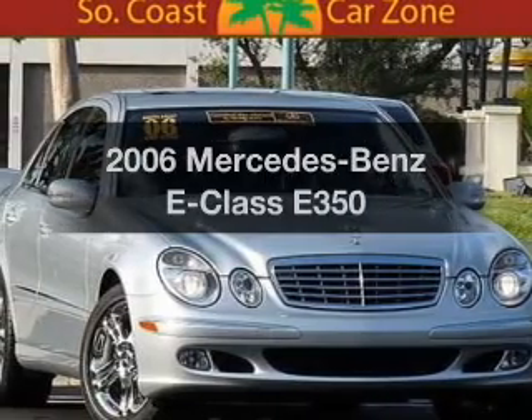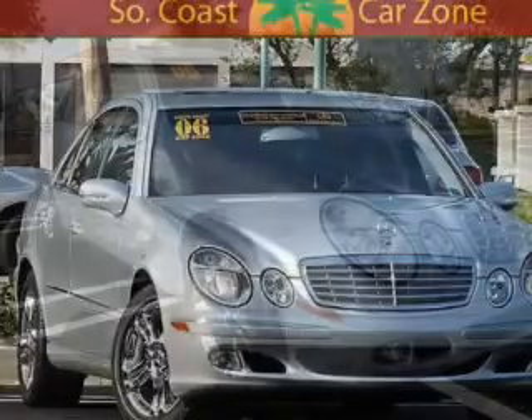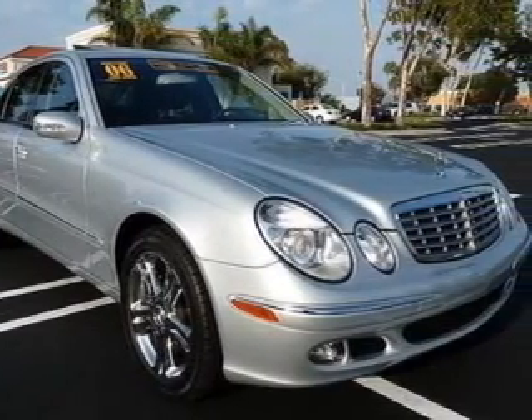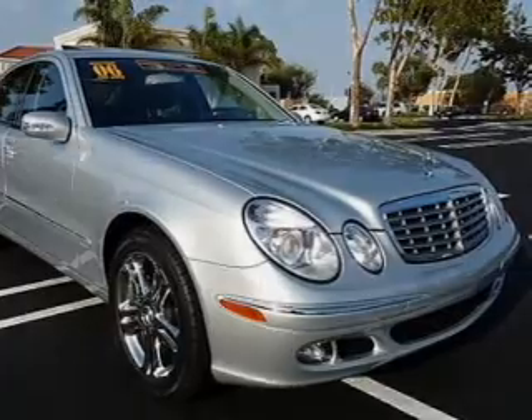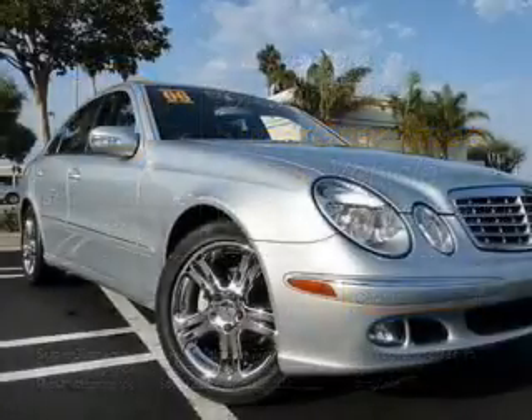Check out this 2006 Mercedes-Benz E-Class. If you're looking for an automobile with great attributes, look no further. With a solid 6-cylinder engine, driven by an automatic transmission, this vehicle qualifies for our free Super Guarantee Autos Vehicle Warranty Program.